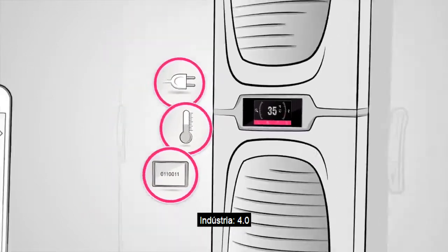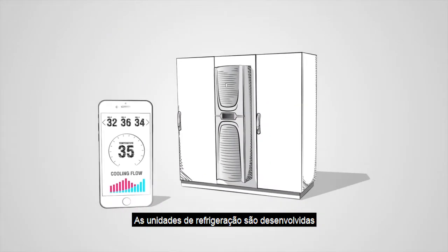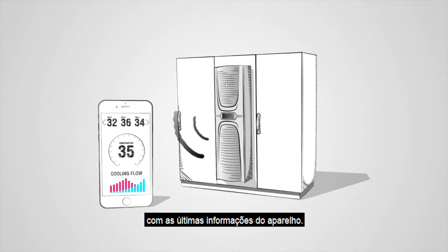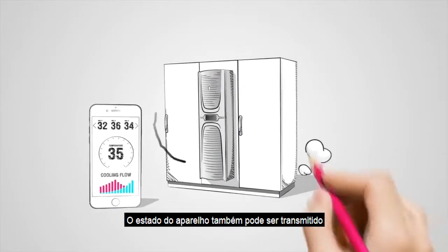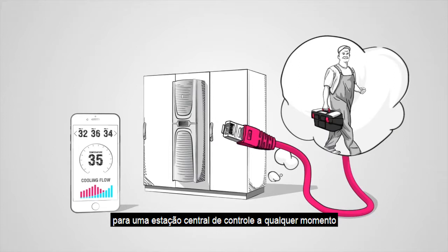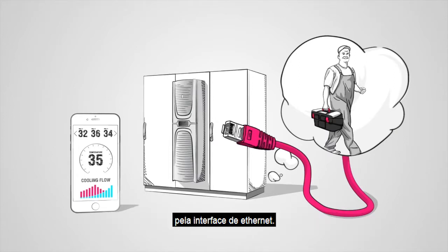Industry 4.0. The cooling units are primed to meet all needs. The near-field communication interface ensures contactless exchange of up-to-the-minute device information. The device status can also be transmitted to a central control station at any time via the Ethernet interface, thus ensuring the fastest possible service.